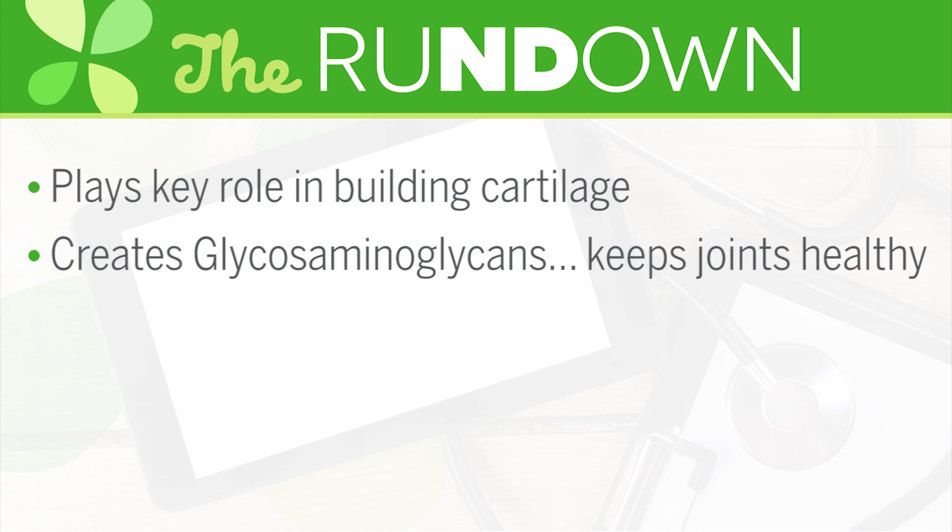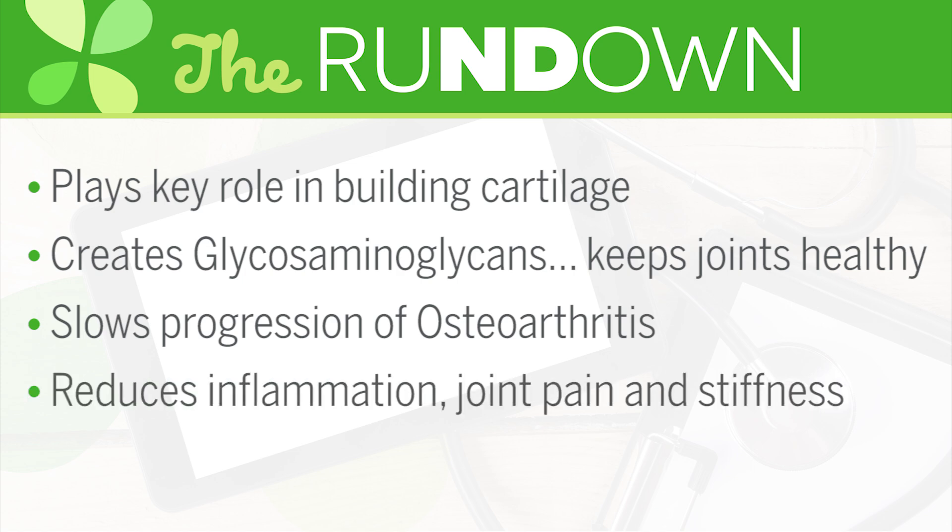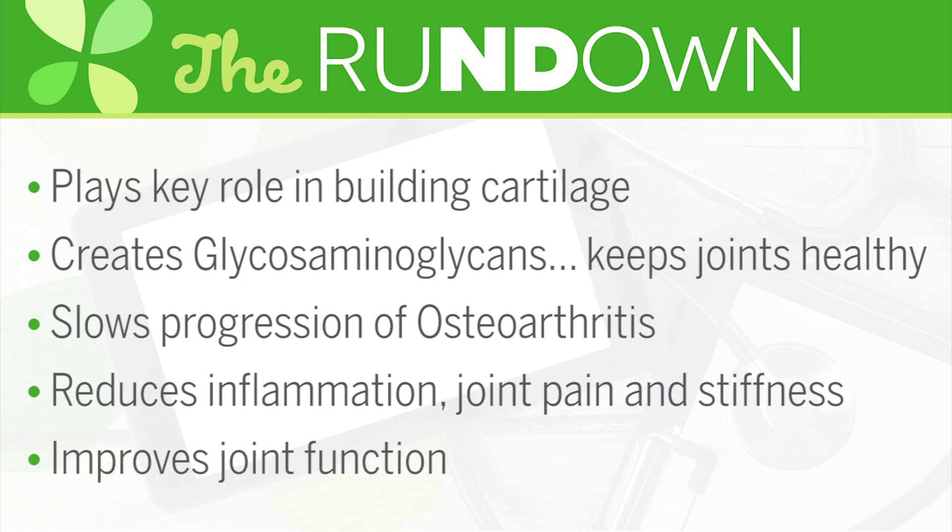Studies have found that glucosamine is useful in treating and slowing the progression of osteoarthritis. Many people who take glucosamine experience a reduction in inflammation, joint pain, and stiffness, while also experiencing improved joint function.